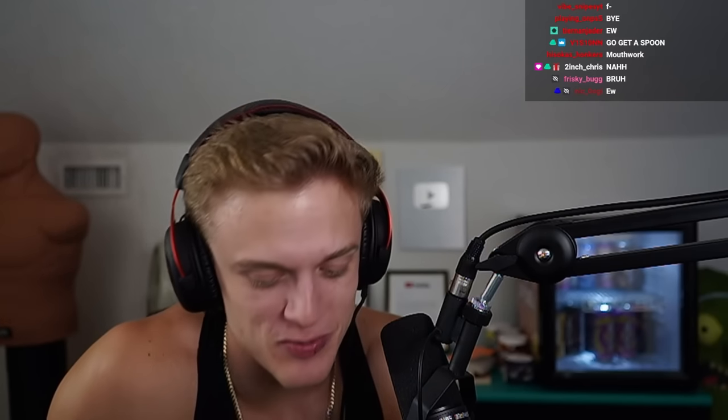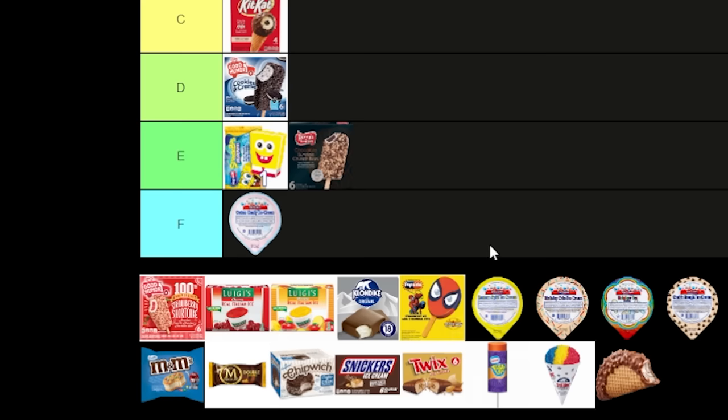Now the off-brand Dip n Dots — they're called Mini Melts. We're doing all the flavors. This one's cookie dough — it has actual cookie dough chunks and the little dippin dots themselves. Guess how much this was at a store — not even at an ice cream truck. They give you a spoon. I'd say F tier.